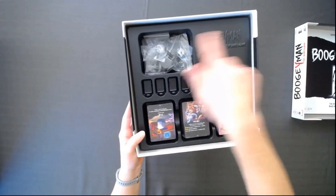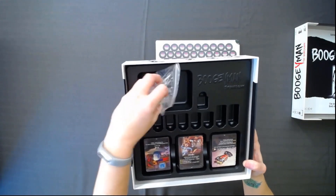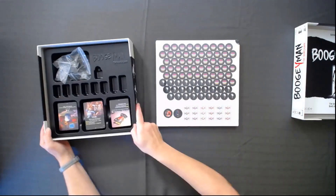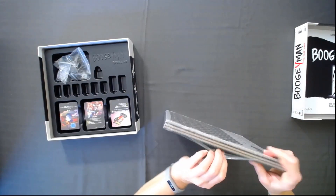The game insert is really well organized. There are sections for different items — they've definitely planned for different components. Plus, it says Boogeyman, which is cool.